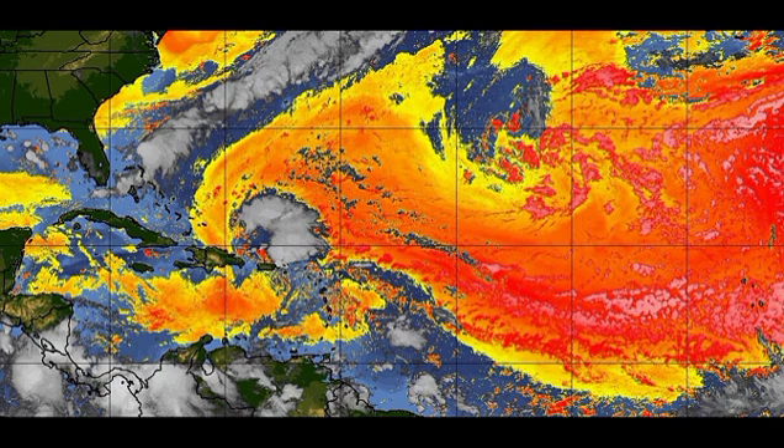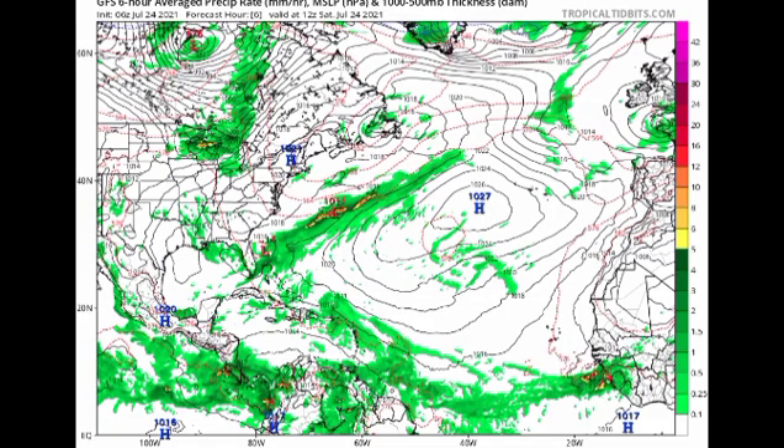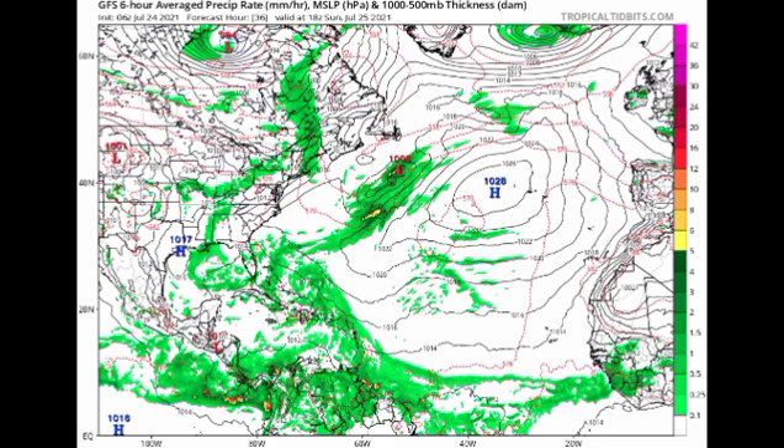Let's look at what the GFS and Euro models are showing. This map displays isobars — lines of equal pressure — and circular patterns below 1030 millibars indicate low pressure systems and potential tropical cyclones. As of today, Saturday the 24th, we see a 1011 millibar low, but the isobars aren't very circular — that's just the frontal boundary. The GFS shows that frontal boundary lifting to the northeast, and while there's moisture near the Bahamas and the Gulf, there's no organized structure. By Tuesday the 27th, GFS is mostly not expecting development.